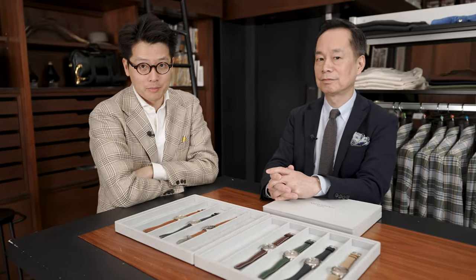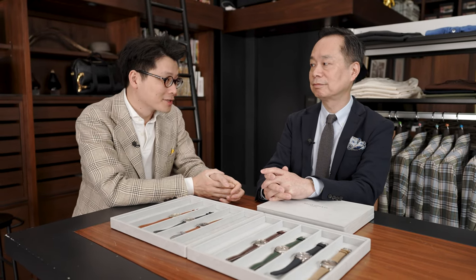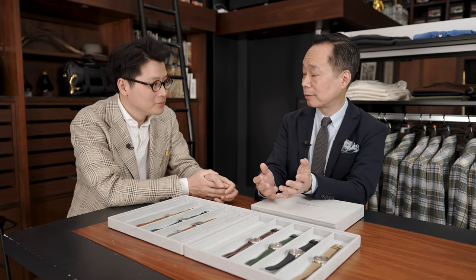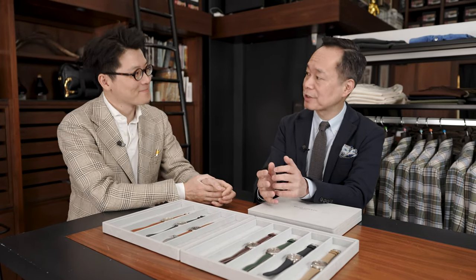Hi everybody. Today we are joined by Mr. Naoya Hida. Thank you for joining us here in Hong Kong. Thank you for having me. Hida-san is the eponymous founder of Naoya Hida Watch & Co. This is your first time having a trunk show in Hong Kong, right? We had a digital trunk show in the past, but this is the first time participating in a trunk show in real. I'm so excited.